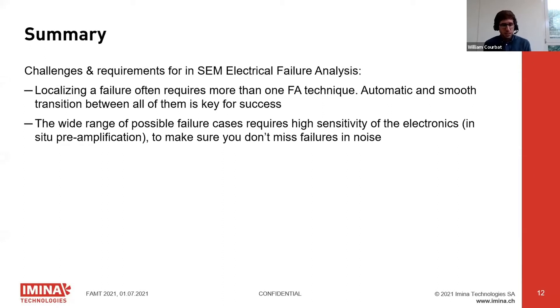The second key learning is the wide range of failures in samples — you really need high sensitivity electronics, meaning in-situ pre-amplification of the current. This is critical if you want to detect the smallest resistance change or the smallest resistance between the two probes, to ensure you don't miss even the smallest defects.